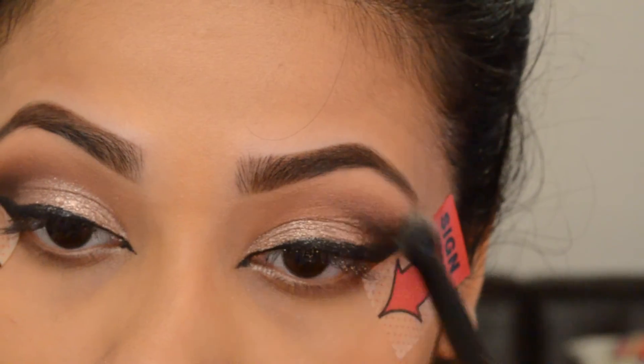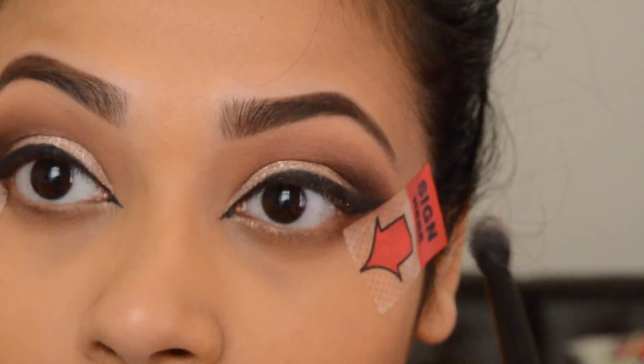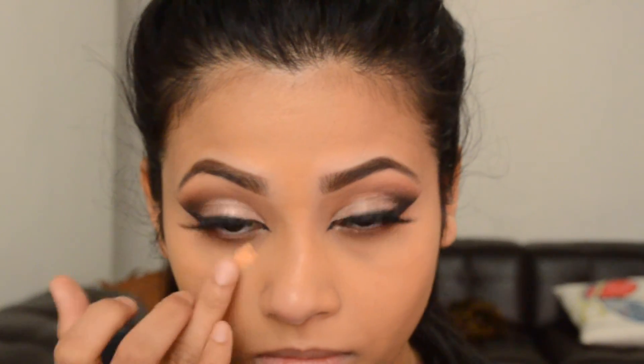Then I went back with the cleaner blending brush and blended everything together. Also I applied my false lashes off camera — I used House of Lashes Iconic.